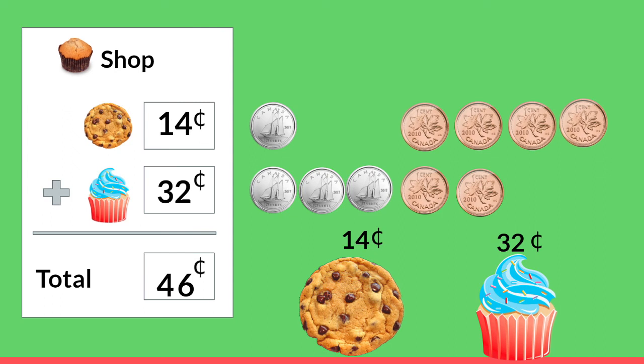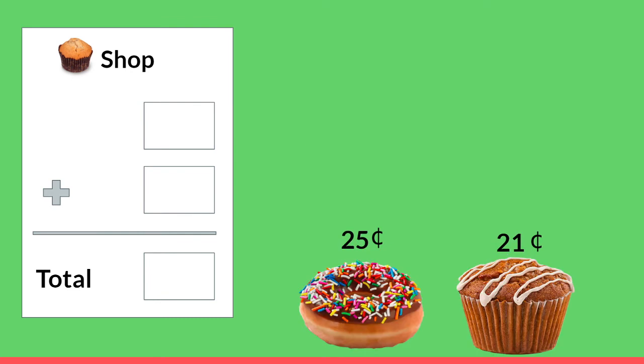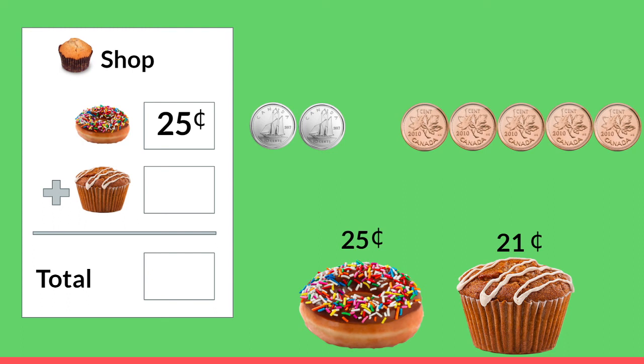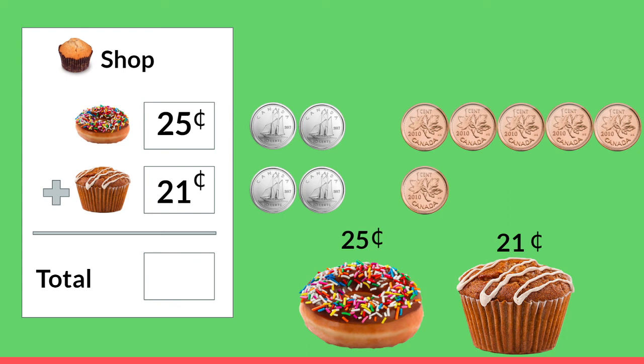Let's play again! This time let's buy a donut and a glazed muffin. How much does our donut cost? That's right, it's 25 cents. Count out the dimes and pennies with me: 10, 20, 21, 22, 23, 24, and 25. And what about our muffin? That's right, it's 21 cents: 10, 20, 21. When we add these two items together we start with the ones place, or the pennies: five pennies plus one penny equals six pennies. Now if we add our dimes: two dimes plus two more — two plus two is four. 46 cents is how much money we have to give to the cashier.